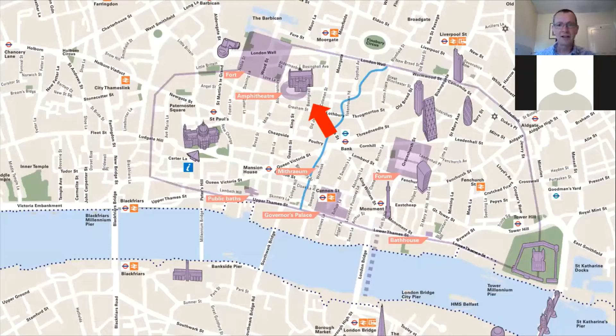We've got a very international audience so perhaps before I start talking about the amphitheatre in particular I can give you a little bit of background information about Roman London, or Londinium as it was called. The red arrow marks where the Roman amphitheatre is, just underneath the medieval Guildhall and the Guildhall Art Gallery, and that sits on the north-western side of what was the Roman city.